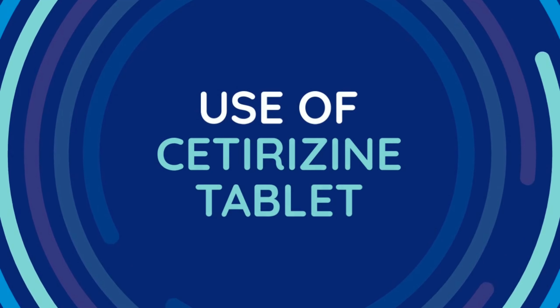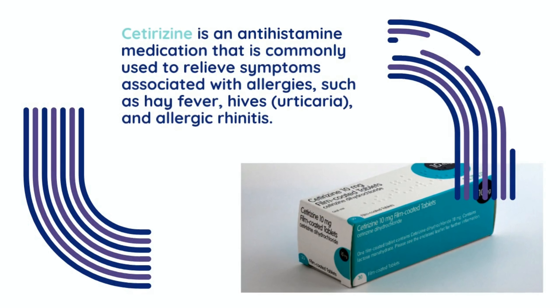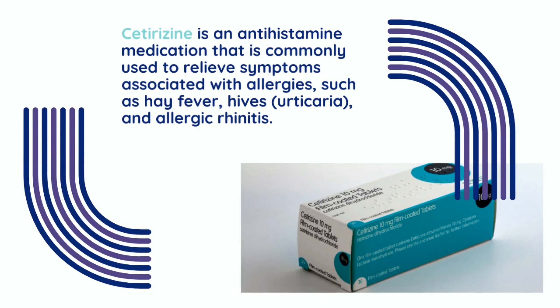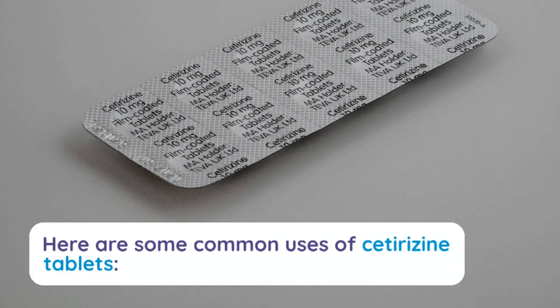Use of Cetirazine Tablet. Cetirazine is an antihistamine medication that is commonly used to relieve symptoms associated with allergies, such as hay fever, hives, and allergic rhinitis. Here are some common uses of Cetirazine tablets.